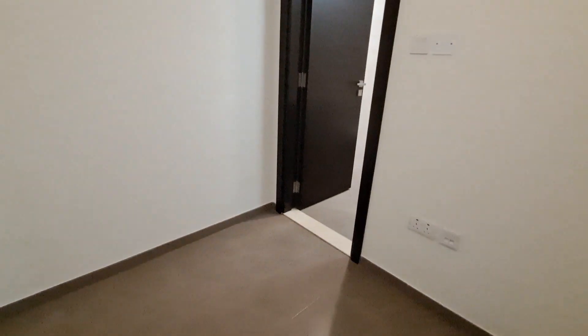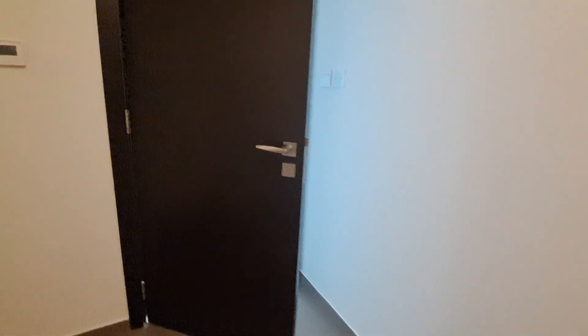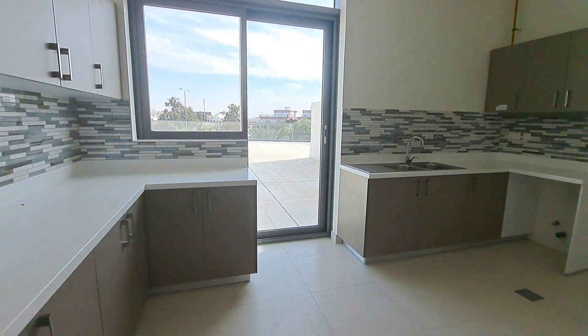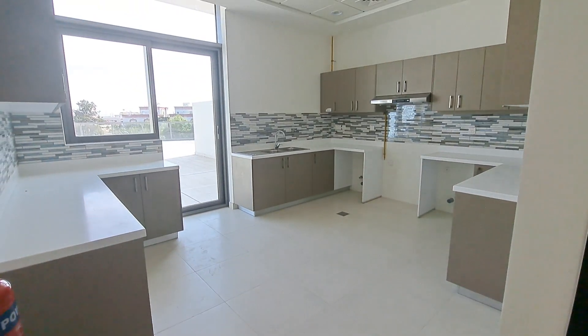The kitchen door will close off the maid's room. In the kitchen there is space for a fridge, dishwasher, and washing machine, as well as an entry to the balcony. Thank you.